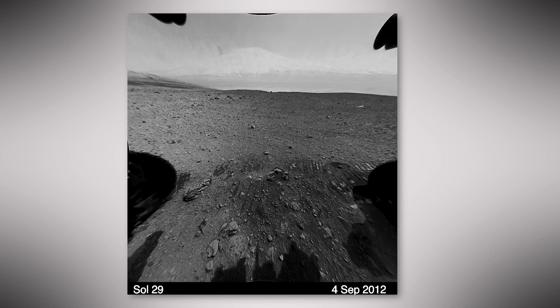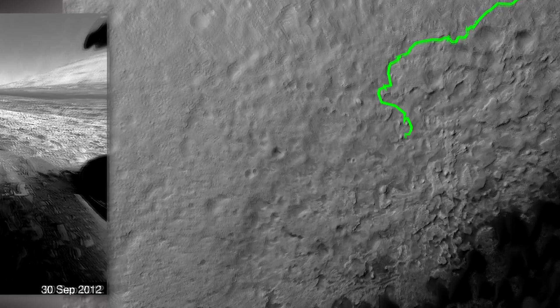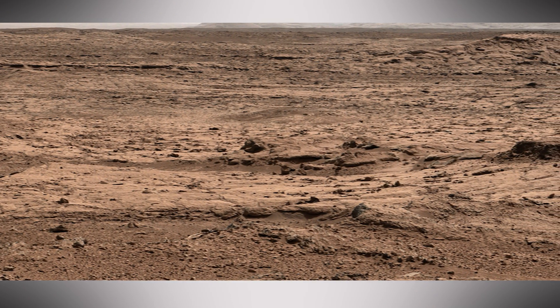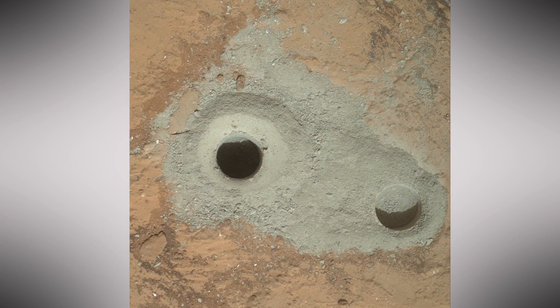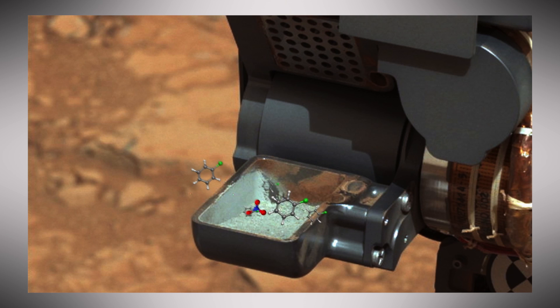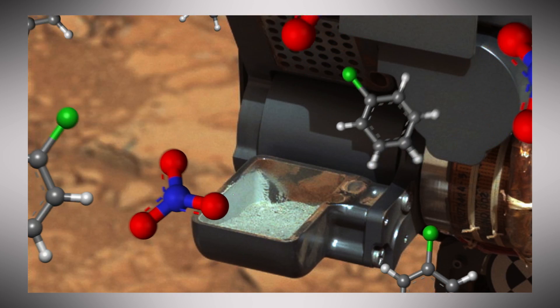Since its arrival in August 2012, Curiosity has driven nearly 11 kilometers from its landing site to the foot of Mount Sharp within Gale Crater. The first year was spent traversing through ancient streambeds and exploring Yellowknife Bay, the site of an ancient lake. That's where Curiosity drilled samples from the lake floor to reveal mineral evidence of long-lived, fresh water. It also found carbon-containing organic molecules and nitrogen in a form usable to life.